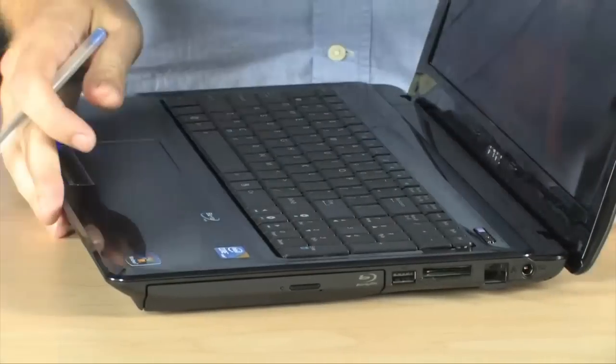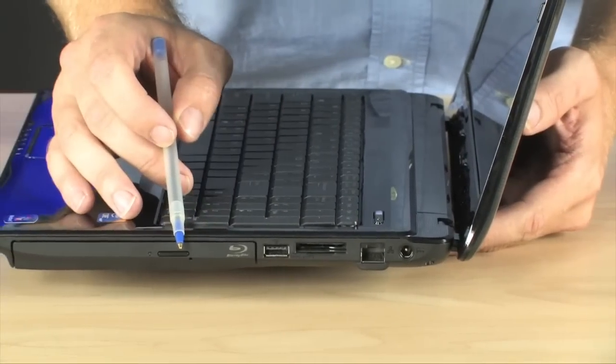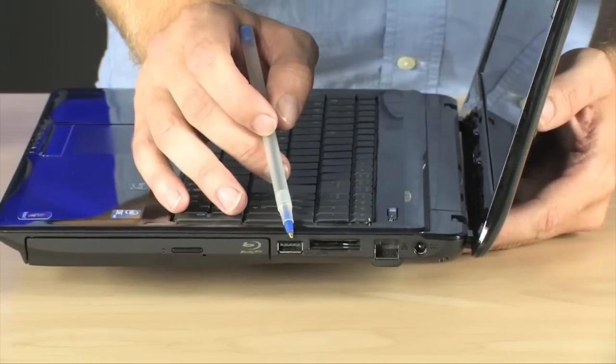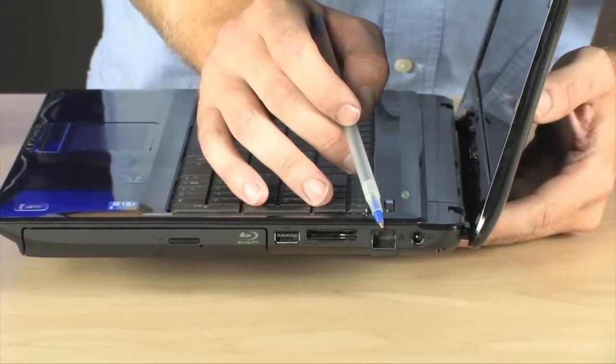And then, looking at the right-hand side, this is where you're going to find your Blu-ray disc drive, so you can play high-def Blu-ray movies on here. You've got another USB port, your memory card reader right here, and your Ethernet located right there.